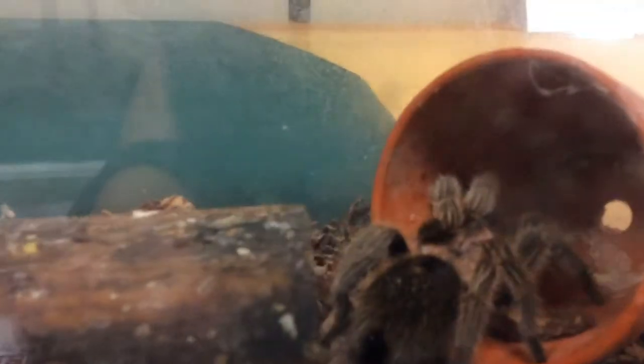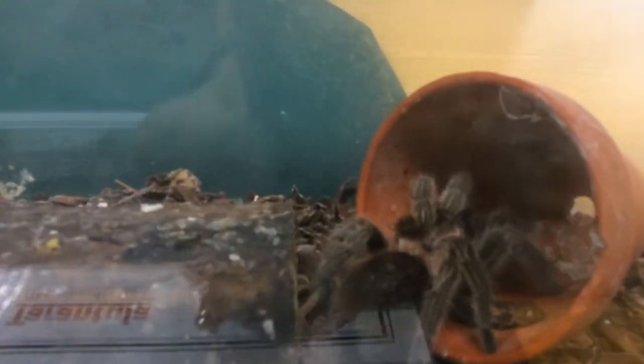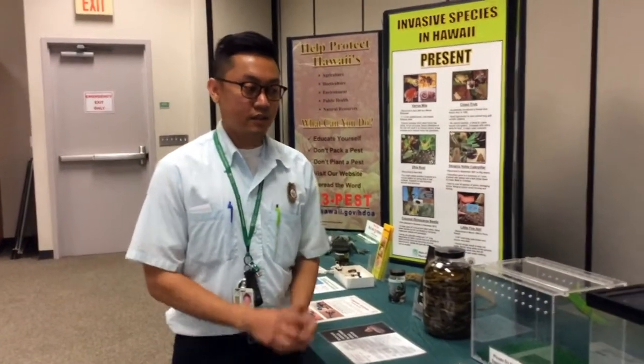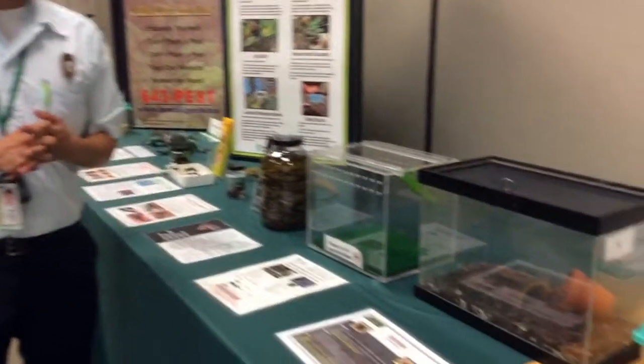Right here we have a tarantula. This tarantula was intercepted by us. It can be devastating to our native animals and insects. What makes it dangerous is all the hairs on its body — you can shake them off, they can get on your skin and be irritating, and they can also go into your lungs and cause an allergic reaction. So we want to make sure that tarantulas and a lot of these animals are not in Hawaii.